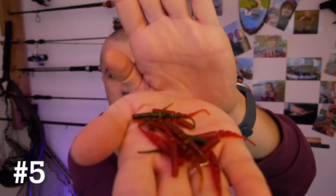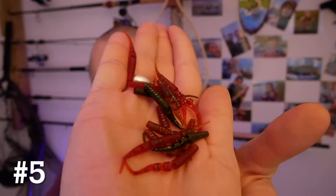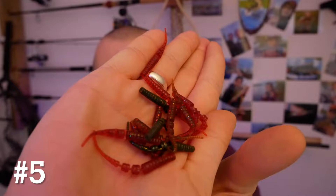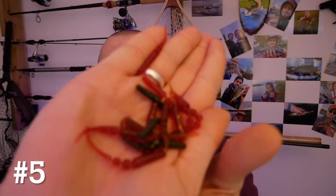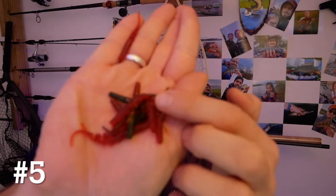They come in various different colors — you can get them green, red, all kinds of colors. I'm normally using motor oil and red to get the best results, but again it depends on your waters; anything can work really.